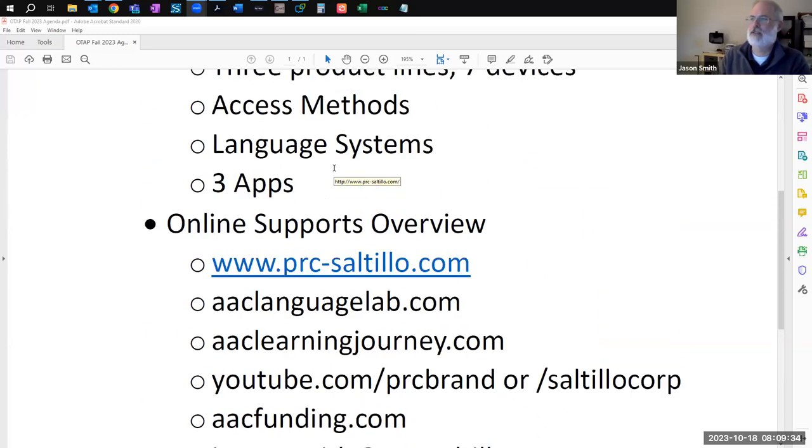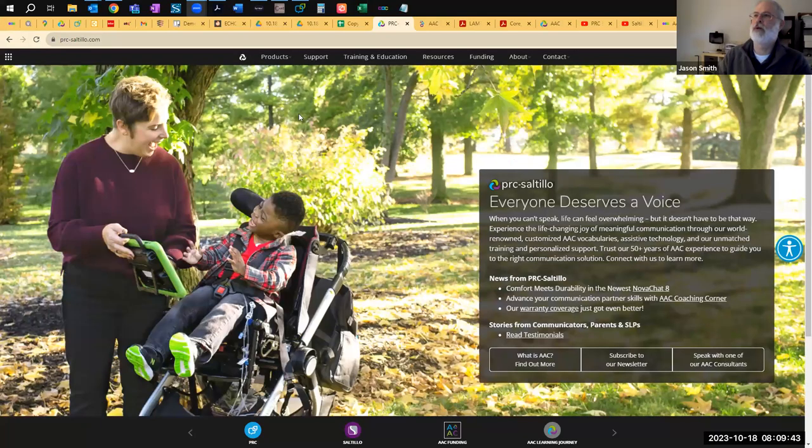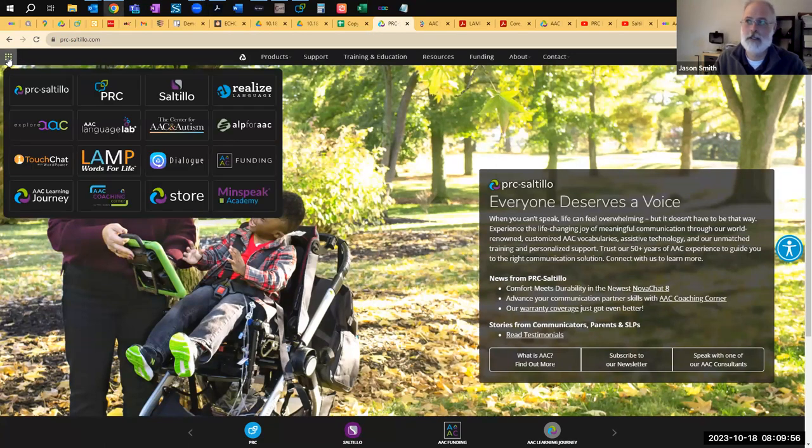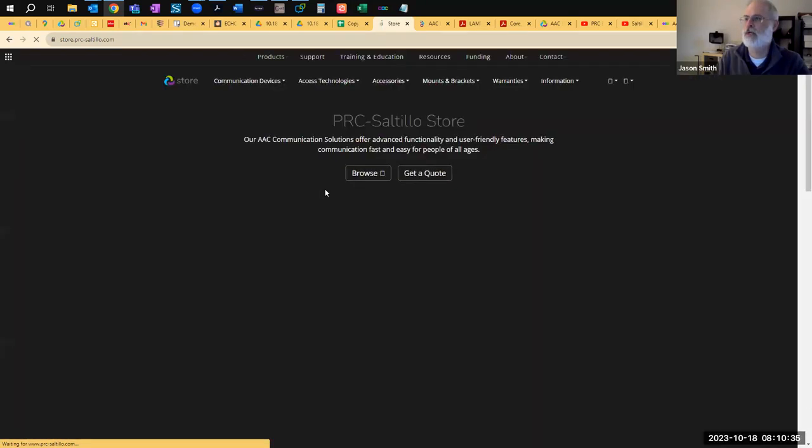Then we'll get into the WordPower and Minspeak overview with a focus on the feature matrix. The places with more text will hopefully be shorter in time, and then we'll sink into the vocabularies, which is what I truly love. We're starting here at prcsaltillo.com — if you just need to know one website, this is the one. Using the waffle menu, you can get to all the other websites we have. This is part of the PRC Saltillo merger — we've been two semi-independent companies for quite some time, though always connected behind the scenes.